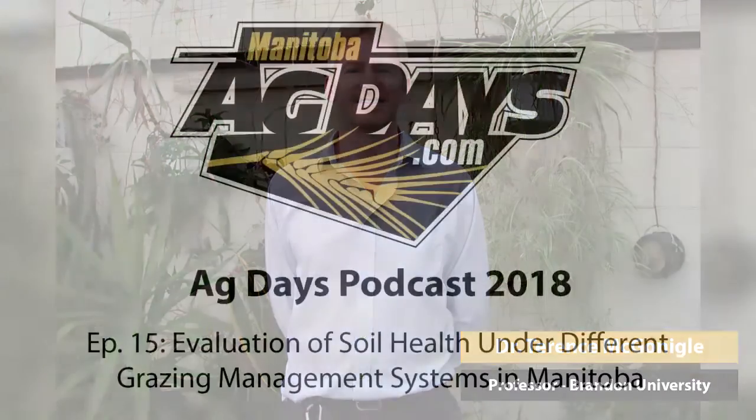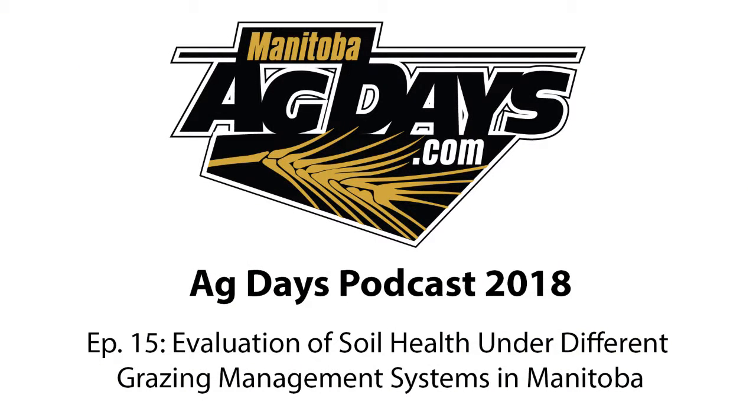This is a great discussion, but I should wrap up — the session ends at 3:15. I first want to thank Dr. Terrence McGonigal for his presentation. Thanks for tuning in to the Manitoba Ag Days podcast; we'll see you next year from January 22nd to 24th, 2019.